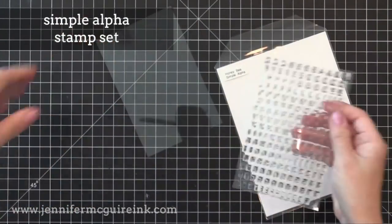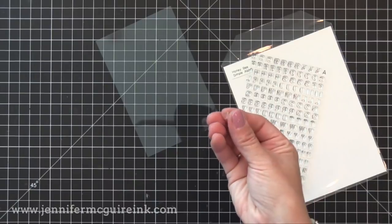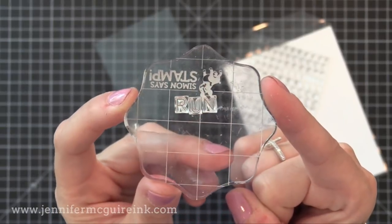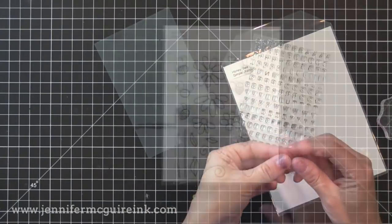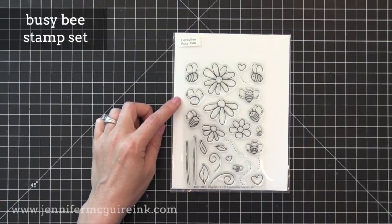Then we have the Simple Alpha stamp set. This is filled with lots of little letters so you can do any custom greetings or even personalize the envelope for the recipient. The nice thing about this is there are repeated letters, and also they're cut nice and close on the side so you can put the letters close together on the acrylic block and you don't have some weird spacing. It's a great set.